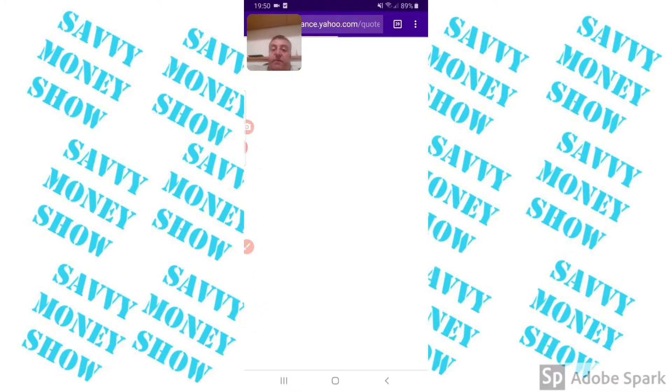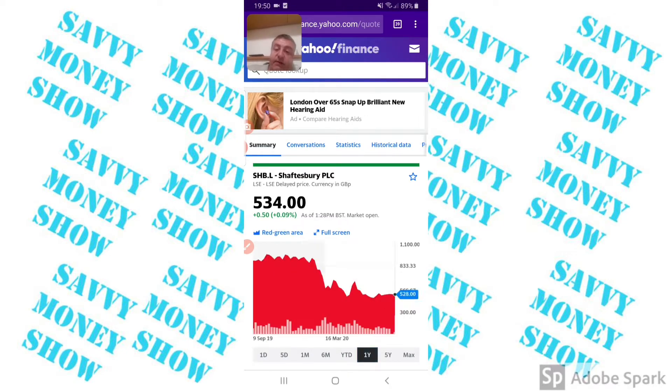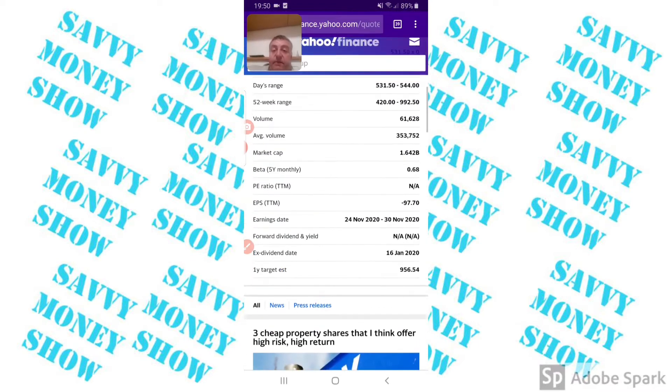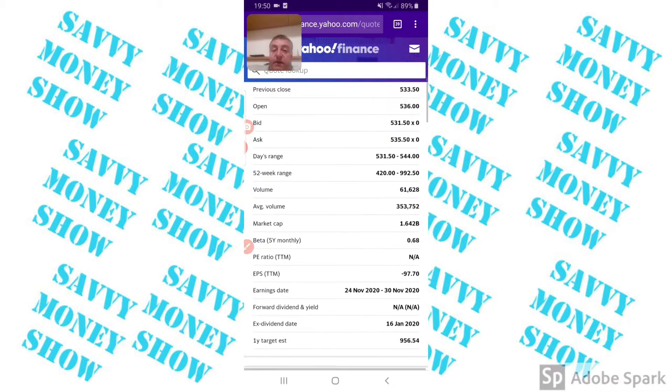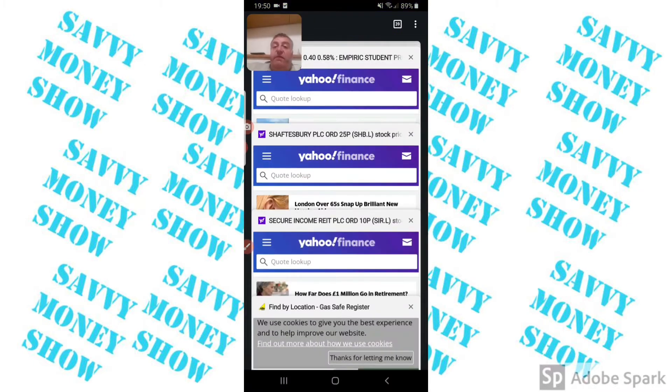This is one I've looked at but haven't gone into yet — it's Shaftesbury, at a 50% discount. The Motley Fool recommends it but I'm still going to do a bit more research because I think it's a bit riskier, though there's reward as well.